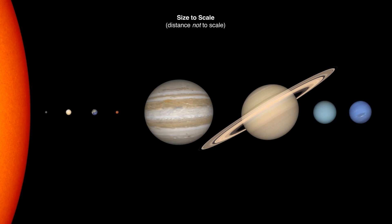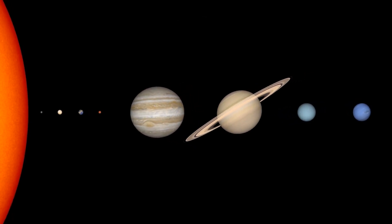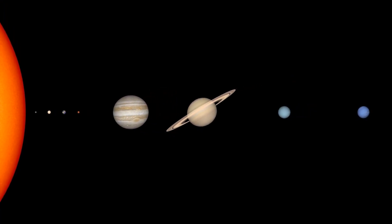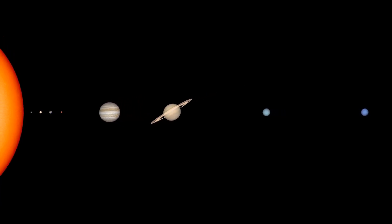Even though this shows the sizes of planets accurately, they aren't that close together. Because of the great distances between planets and the planets' relatively small sizes compared to those distances, it's practically impossible to create a visual representation on a screen or the page of a book that realistically represents the sizes of the planets and the distances between them.